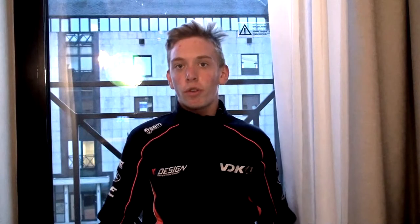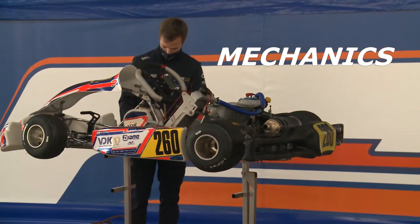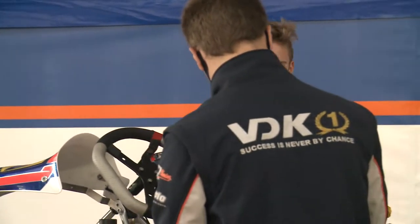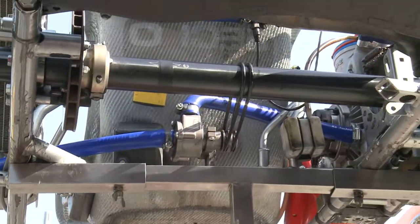There is a lot of work to be done before entering the truck. The team includes mechanics who set up the kart, motorists who prepare the engines, and telemetry specialists who collect and analyze the information.